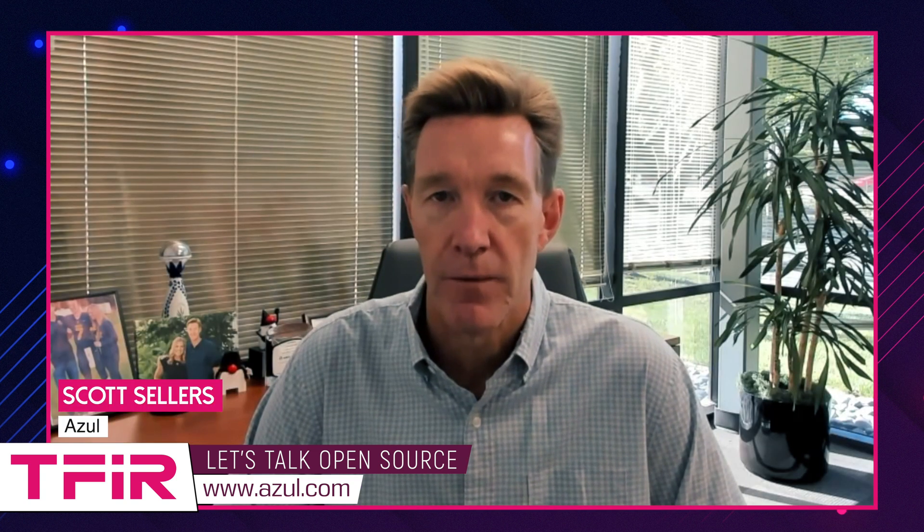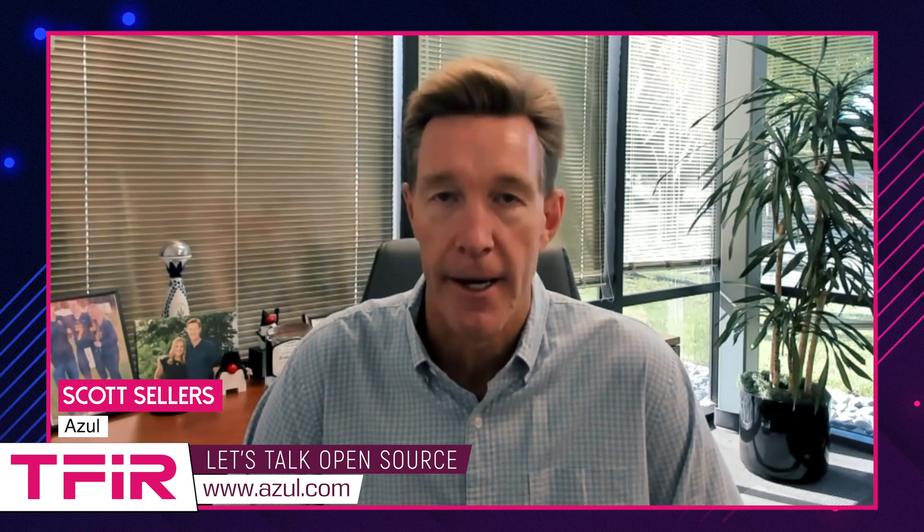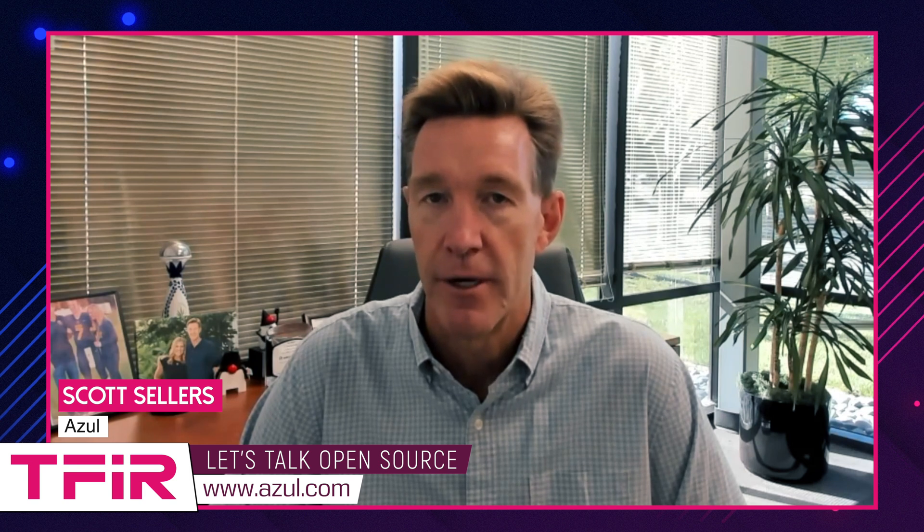Talk about the changes that Oracle is making to the pricing and licensing, which is leading to this whole migration. Absolutely. So that was one of the reasons our suspicion as to why users of Oracle Java were moving to OpenJDK alternatives was price. And the reason was because in January of 2023, Oracle announced a significant change to how Oracle Java is priced.